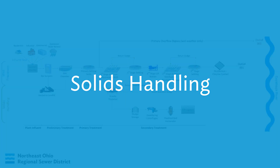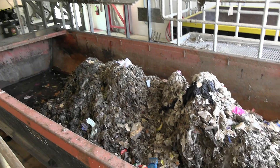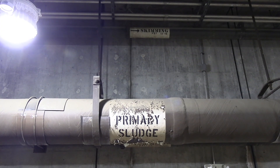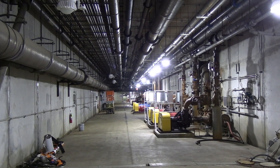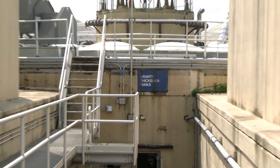In each step of treatment, solids or sludge was removed from the flow before continuing along in the process. All that removed material must be disposed of properly through a series of processes we call solids handling. Debris from the bar screens and grit chambers is taken to a landfill. That leaves the sludge from primary treatment and waste-activated sludge. Sludge is a mixture of biosolid material and water—in fact, primary sludge is made up of only about 1% solid content and 99% water. Since sludge at Southerly will eventually be incinerated, it's important to remove as much of that water as possible. This occurs in the gravity thickeners, or GTs.